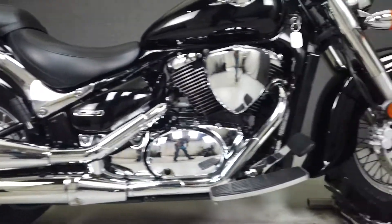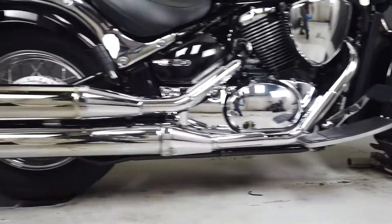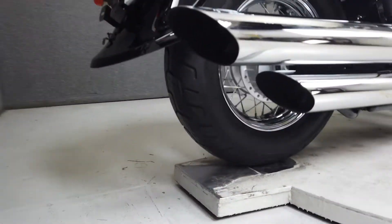If you're looking for a reliable and economical midsize cruiser, the Boulevard would be a great choice. With clean lines, comfort, and ample power, the Boulevard has long been a popular option in the Metro Cruiser class.